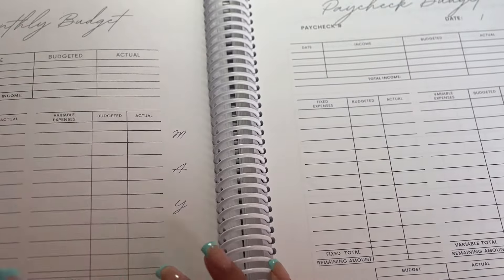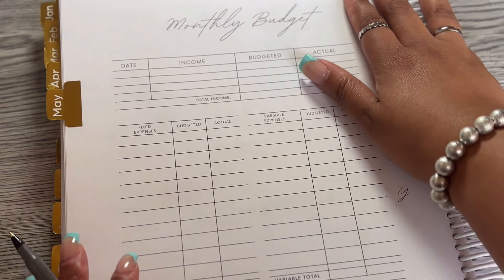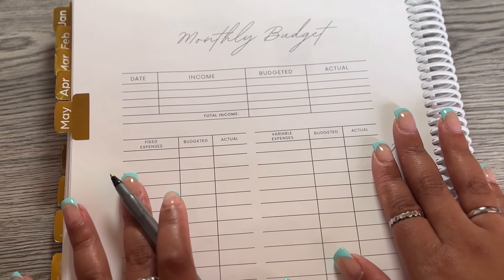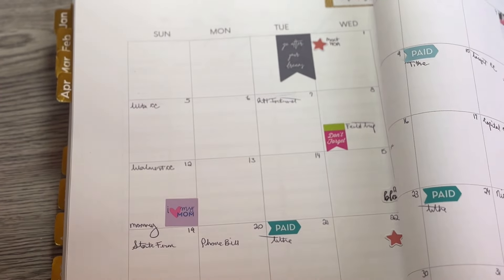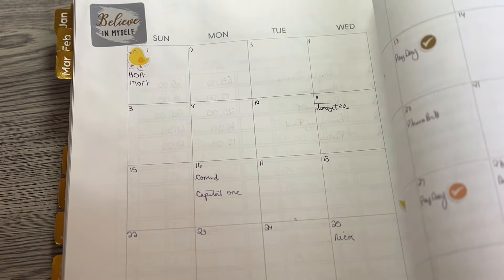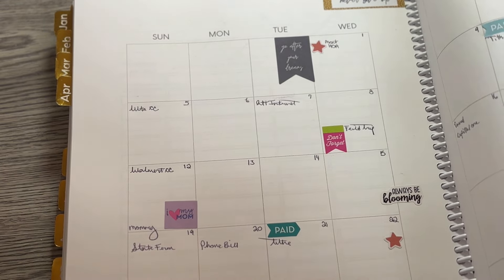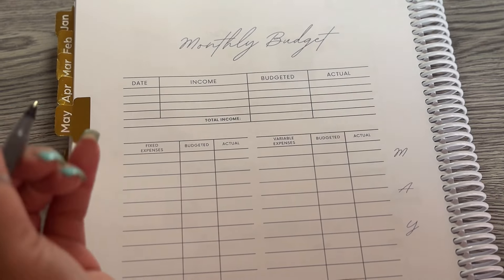Now we flip to the monthly budget page, where we lay out all the financial parts to make sure our four walls are taken care of through our 40-hour-a-week job, or whether I need to include YouTube or website income. These two paychecks are the 10th and the 24th, but since I rolled in my April 26th paycheck, I'm making this cover three paychecks — April 26th, May 10th, and May 24th — though we are not spending all three entirely this month.